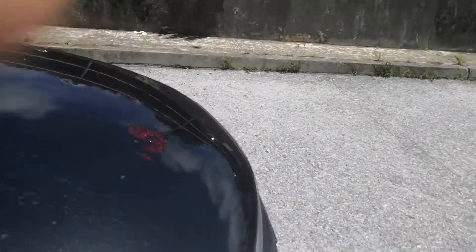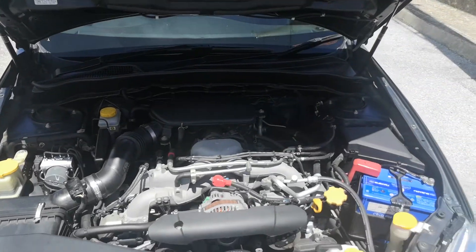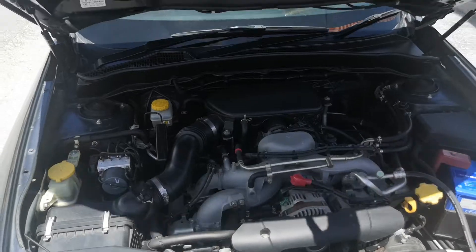Let's take a look under the hood, and then we'll wrap this video up. There's your engine — good old boxer engine. Pretty clean, but we're going to clean it anyway.